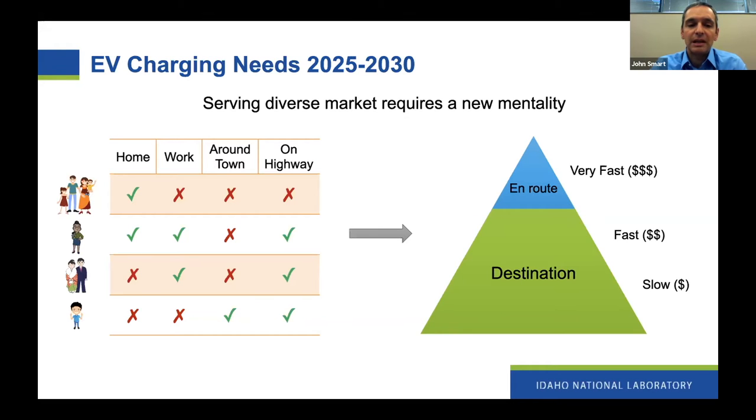And then finally, there might be someone who can't charge at home and doesn't have the opportunity to charge at work. But if there's sufficient charging in the community to meet their regular needs, and also on the highway, that person might still be willing to buy an EV — or we hope they will be willing, if we're trying to achieve these high penetration targets.